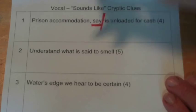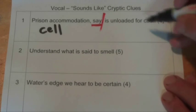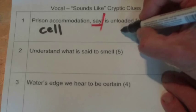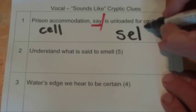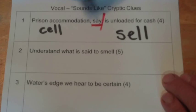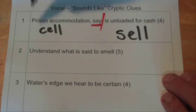So we've got 'prison accommodation,' which is a cell, C-E-L-L. 'Say, is unloaded for cash' — to unload something for cash is to sell it. We know that it's four letters, S-E-L-L. So 'prison accommodation, say' — if you say the prison accommodation, which is 'cell,' it is 'unloaded for cash,' which is 'sell.' So that's your answer for the first one.